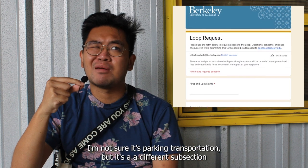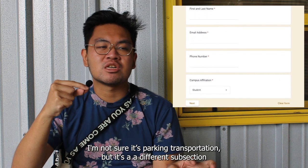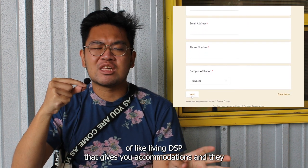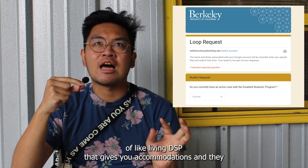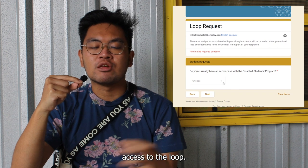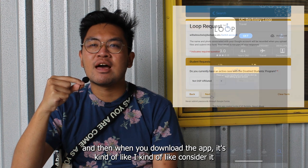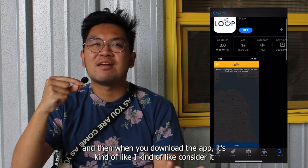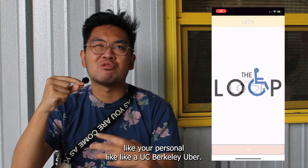parking and transportation — it's a different subsection, I think through DSP, that gives you accommodations and access to the loop. Once you have all of that, you usually download the app. And when you download the app, it's kind of like your personal UC Berkeley Uber.